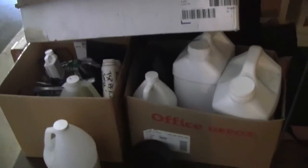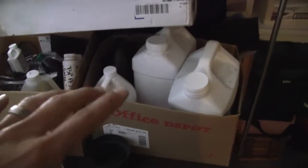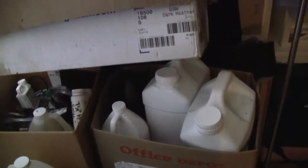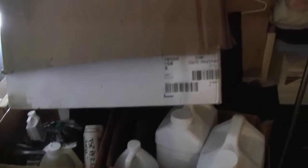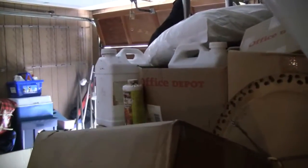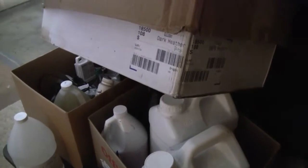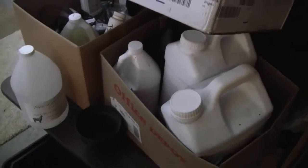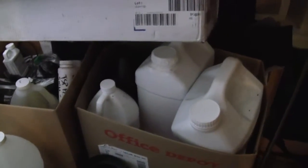Hey guys, so I have pretty much the entire line of General Hydroponics in pretty much the big doses and they are all three-fourths full to completely full. I'm going to liquidate the prices because I'm going back to organics — fifty percent off the nutrients. You can basically get the whole General Hydroponic line for close to $500, a little over $560, retail $1,200.